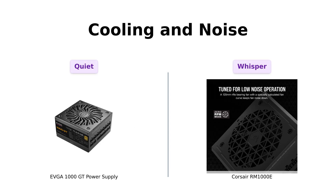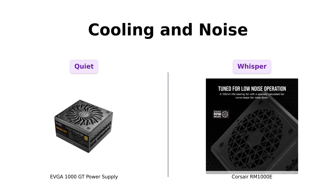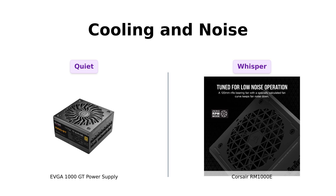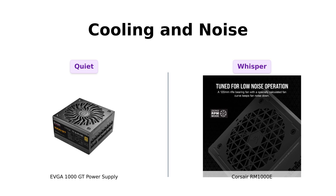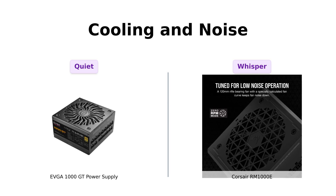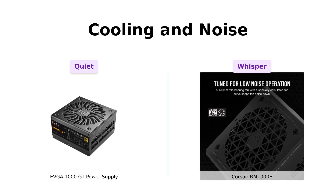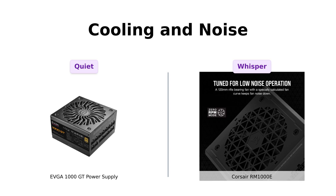Now let's talk cooling and noise. The EVGA 1000 GT features a fluid dynamic bearing fan and EVGA ECO mode, making it incredibly quiet — something reviewers have echoed, stating it operates quieter than many competitors. The Corsair RM1000E is equipped with a 120mm rifle bearing fan designed to minimize noise even under heavy load. While it's not completely silent, reviewers have noted that it runs quietly overall, making both units excellent choices for noise-sensitive setups.